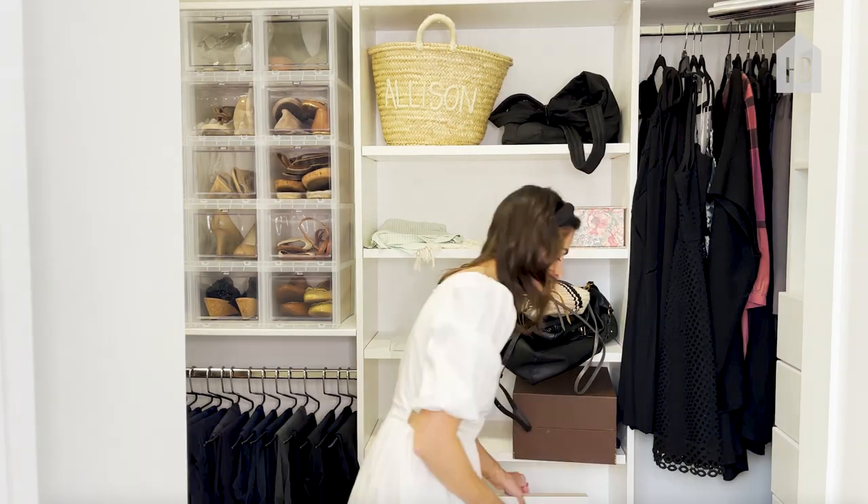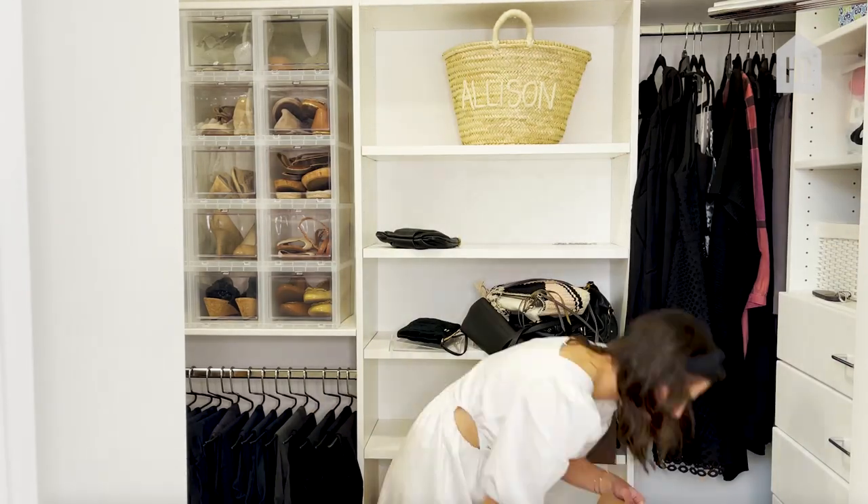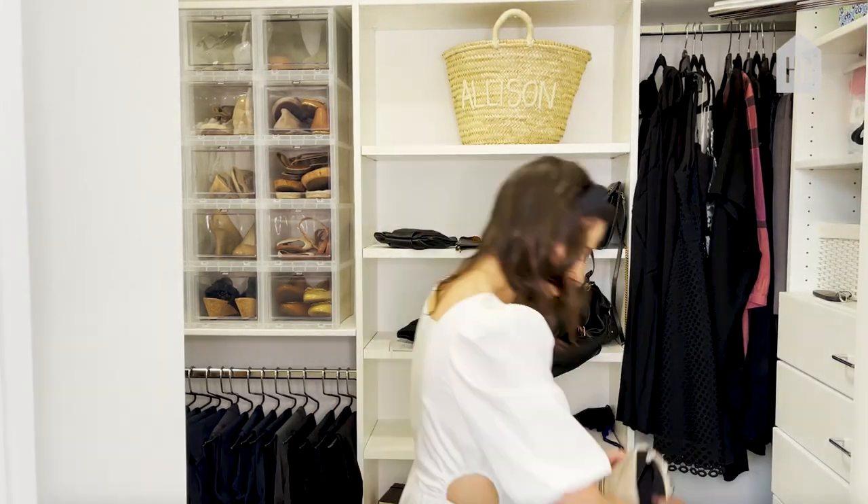I think it's really important to keep the things you love out on display so you can see them every day and they can make you smile. One of those things is purses, and sometimes they're hard to stand on shelves because they fall over. I like to take some bubble wrap from Amazon packages and put it right in the bag to stuff it so it holds its shape.